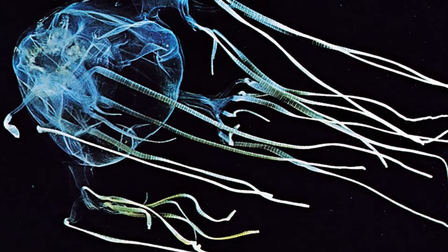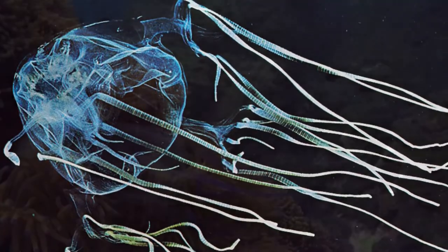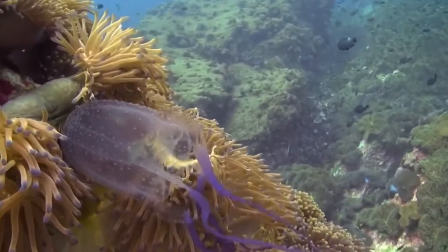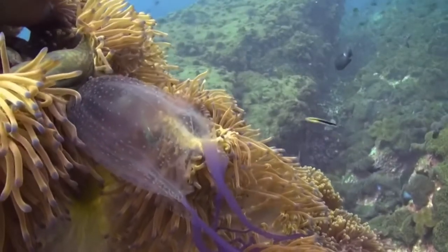Hello everyone, today we're going to be continuing onward with our navigation through ocean classification. Last time we talked about the phylum Cnidaria, which includes jellyfish, box jellyfish, corals, and sea anemones. We're now going to talk about the smallest class within the phylum, which is Cubozoa.